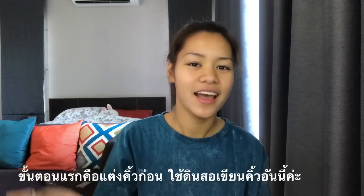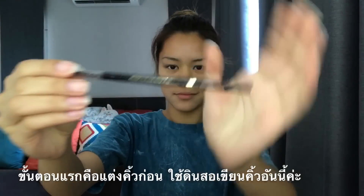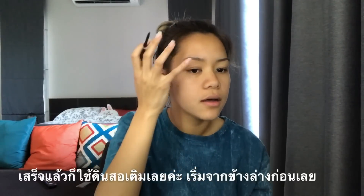The first step is I fill in my eyebrows first. I'm using this right here. What I do is I brush my eyebrows first, like that, and then I use the pencil to fill them in.